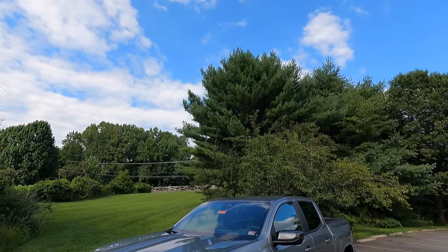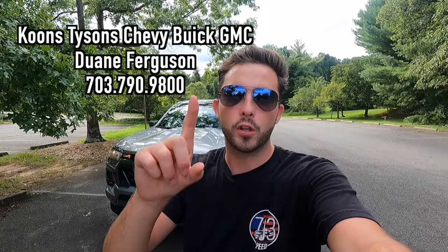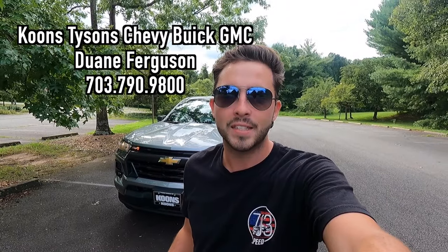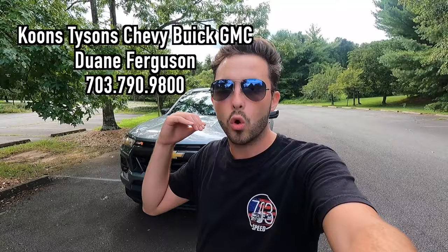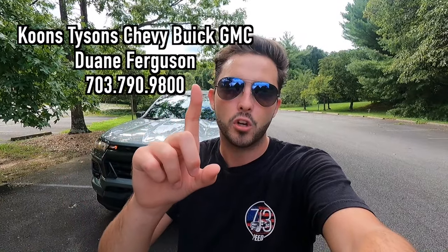What's up YouTube? I hope each and every one of you guys are healthy and achieving at least one of your goals today. In today's video, I'm going to be reviewing the 2023 Chevy Colorado LT. Huge thank you to Dwayne Ferguson over at Koons Tyson Chevy Buick GMC for allowing me to do this review. If you are interested in this particular Colorado LT or any GM product with the exception of Cadillac, I'll have Dwayne's information on screen as well as in the description box down below. But with that said, let's get into the video.